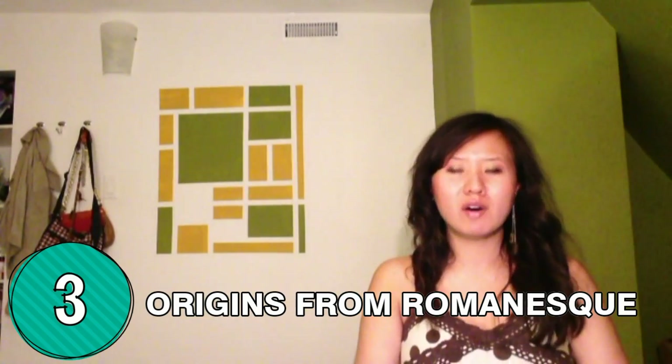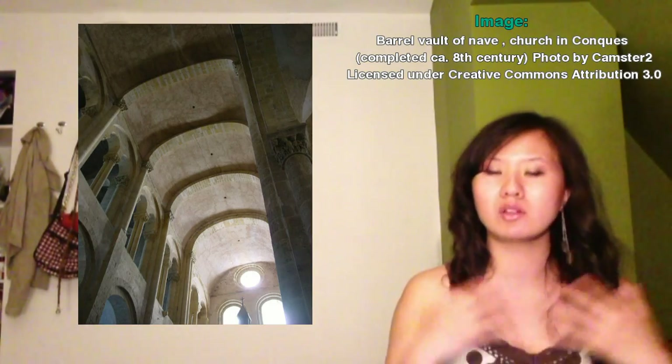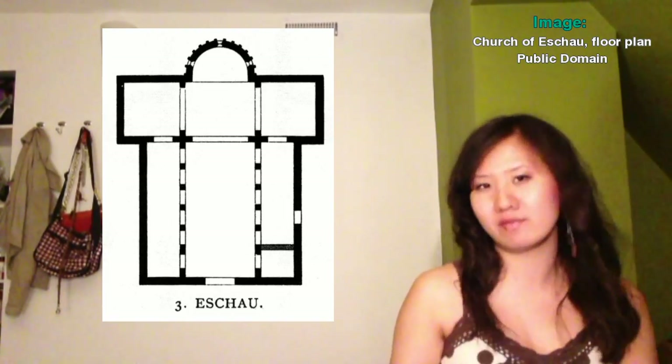Gothic architecture evolved from Romanesque architecture that was carried through the medieval ages. Romanesque architecture mostly featured rounded arches, small rounded mosaic windows, heavy masonry, heavy ceilings as well as walls, and for the most part, it had proportional symmetrical plans and facades.